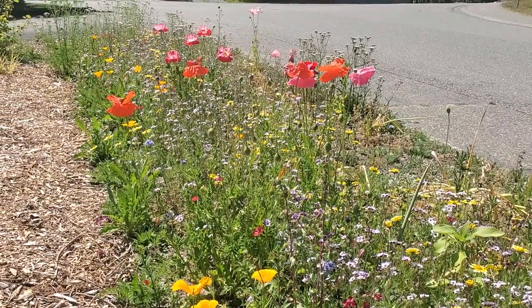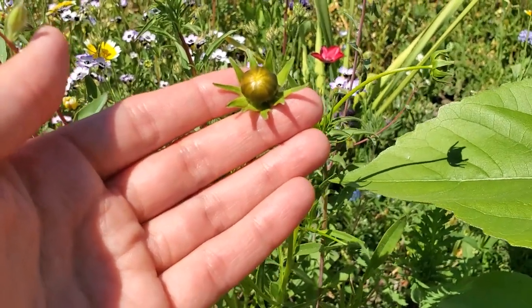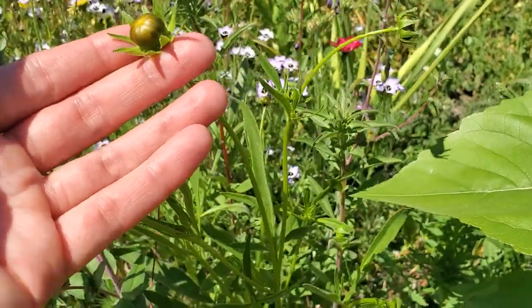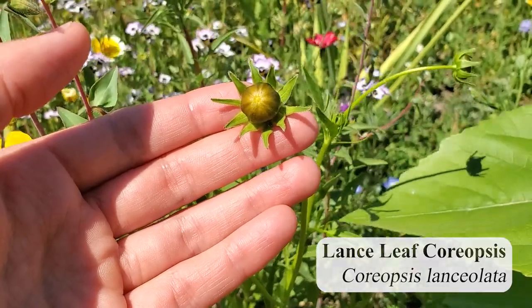I just love how the display is constantly changing. There's one last flower here that's about to pop open and I'm not entirely sure what it is, so I'm going to see if I can ID it. Earlier this year we also had baby blue eyes, and before that we had the daffodils, and before that we had lots and lots of crocuses in the very early spring.